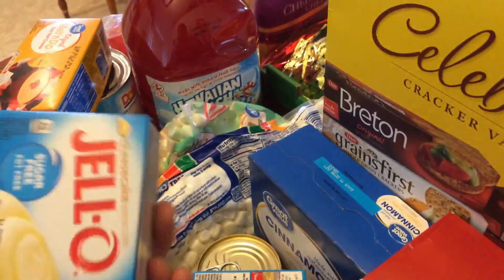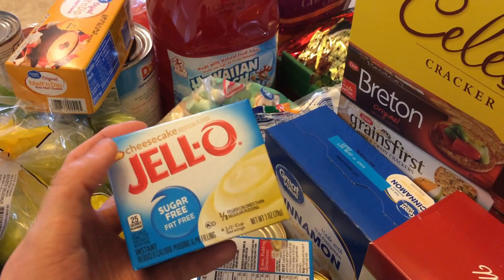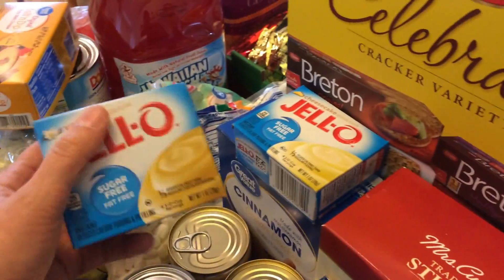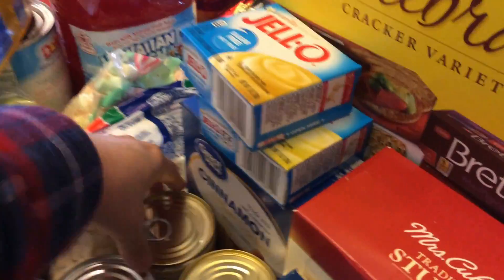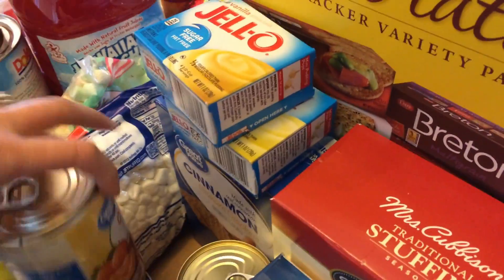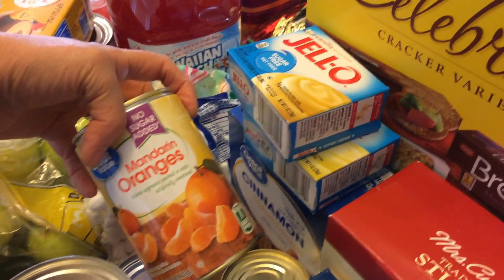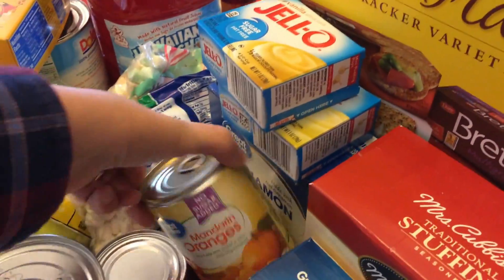I found these crackers at Costco. Bread crumbs here are for stuffing. I picked up some graham crackers for pumpkin fluff. This sugar-free Jello cheesecake pudding is for the pumpkin fluff as well, and sugar-free vanilla pudding is for the salad. I also got mandarin oranges — two cans, no sugar added, packed in water — for the fruit salad.